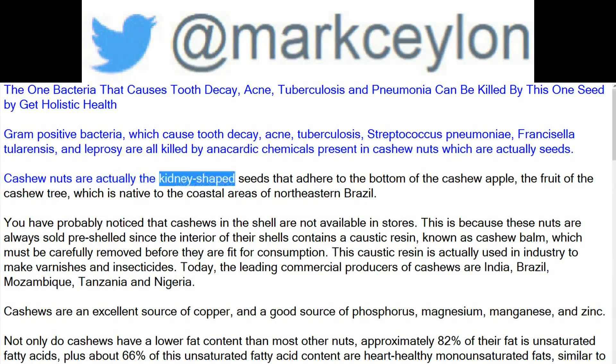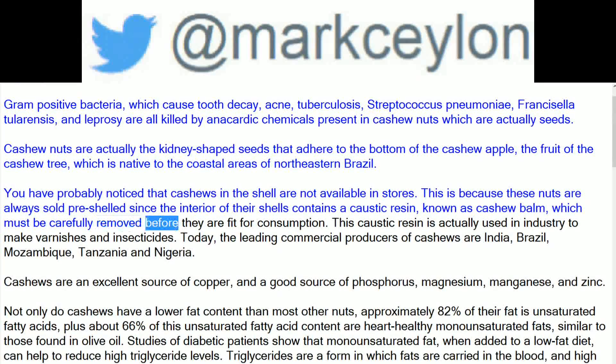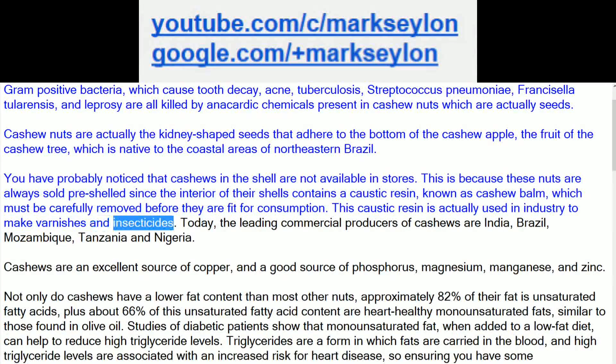Cashew nuts are actually the kidney-shaped seeds that adhere to the bottom of the cashew apple, the fruit of the cashew tree, which is native to the coastal areas of northeastern Brazil. Cashews in the shell are not available in stores because the interior of their shells contains a caustic resin, known as cashew balm, which must be carefully removed before they are fit for consumption. This caustic resin is used in industry to make varnishes and insecticides.